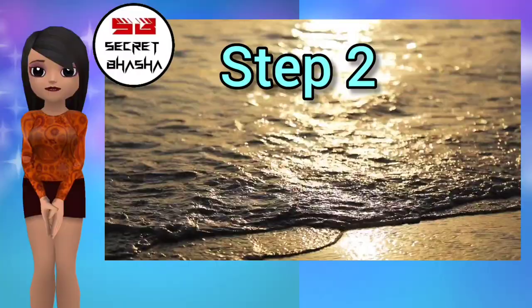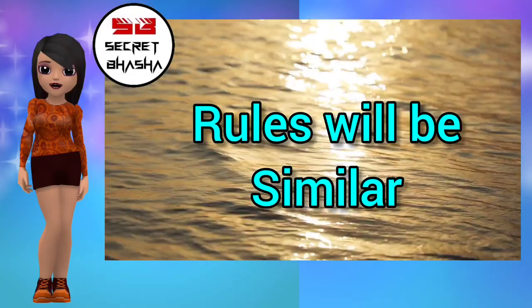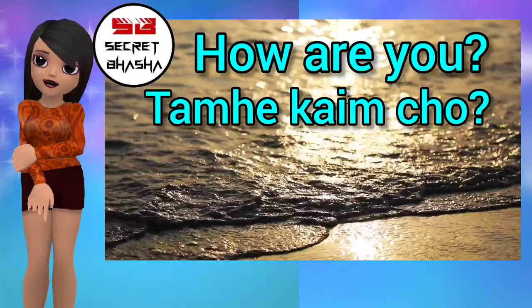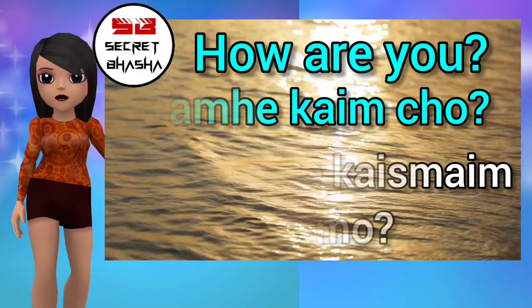Step 2: Sentences in Tasmane Masmane secret language. Rules will be similar — you have to make each word from the sentence in the secret language. Let's take a sentence: 'How are you?' In Gujarati: Tamae Kemcho? In Tasmane Masmane: Tasmane Kesmane Chosmo. 'All good' — Saaro Chhe?